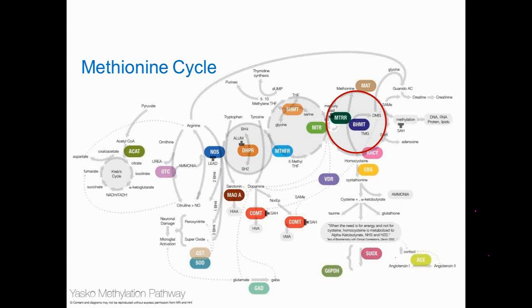Here is the methionine cycle, which is the home of SAMe production — S-A-M-E — located in the right upper quadrant of the red circle. It is the major methyl donor in the body. It has paramount importance because it provides the methyl groups for methylation that then proceeds on to making DNA, RNA, proteins, and lipids.